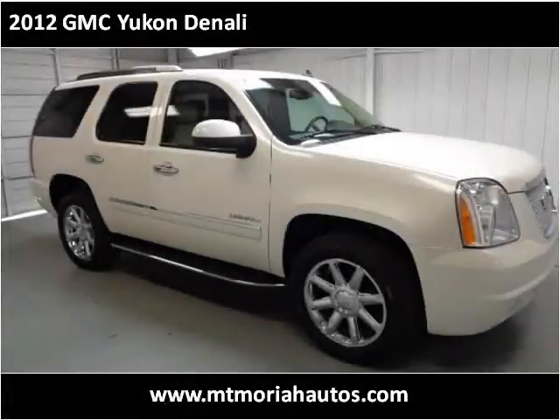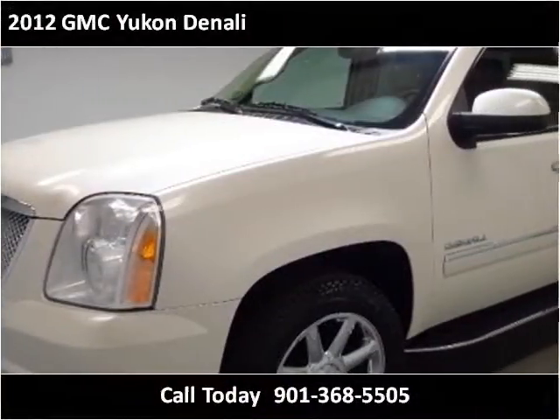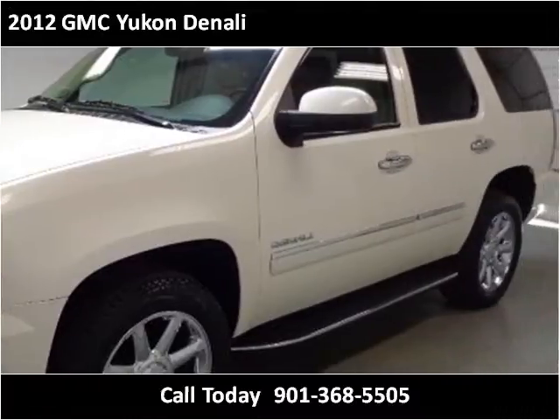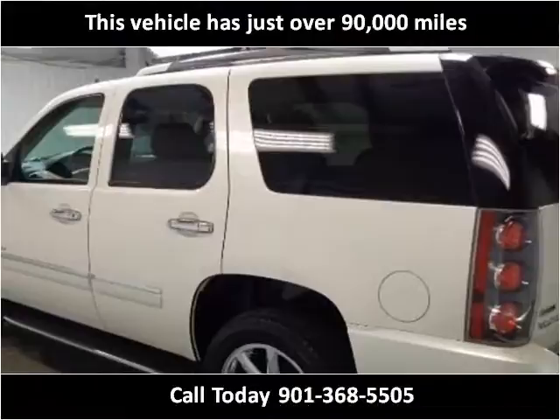This 2012 GMC Yukon Denali is available from Mount Moriah Auto Sales. This vehicle has just over 90,000 miles.